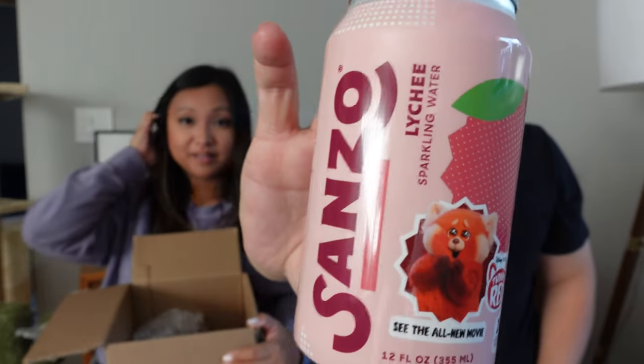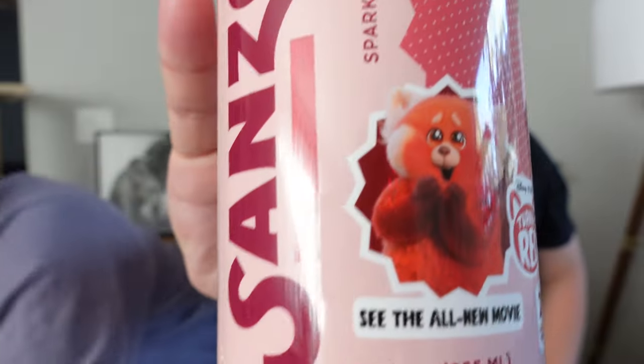The next item is another non-pin thing. Let me get the scissors to open this up safely. This is... Sanzo — a Turning Red sparkling water, and the flavor is lychee. Only 20 calories per can! I love it so much.